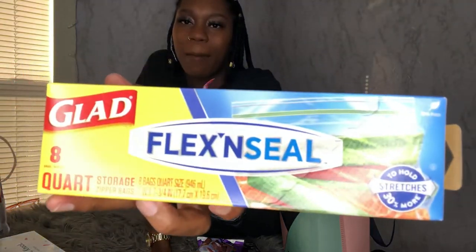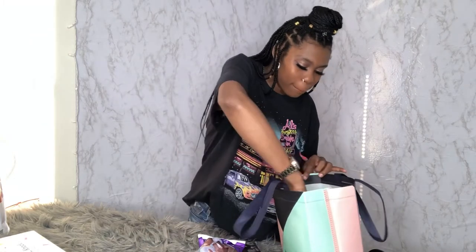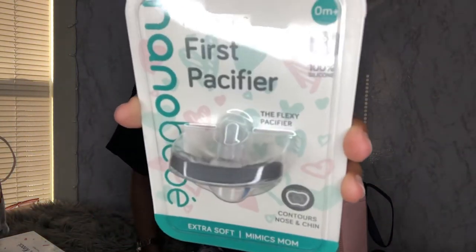There are also some Ziploc bags — I'm not sure why these are in here but they'd be great for baby snacks or keeping things separate. It comes with a quantity of eight — you wouldn't even think you'd need these but you do. There are more Water Wipes as well, which are so convenient — perfect for the diaper bag. I'm probably going to stick all my samples in my diaper bag.